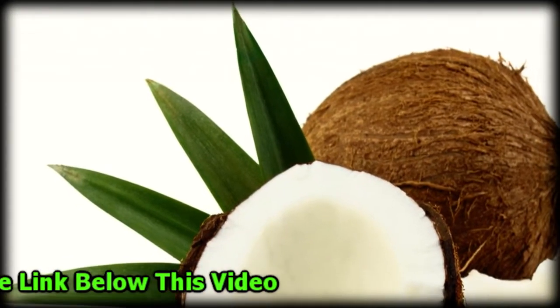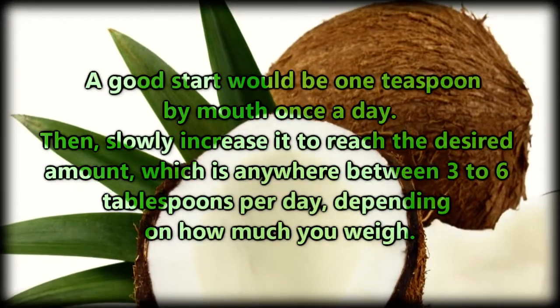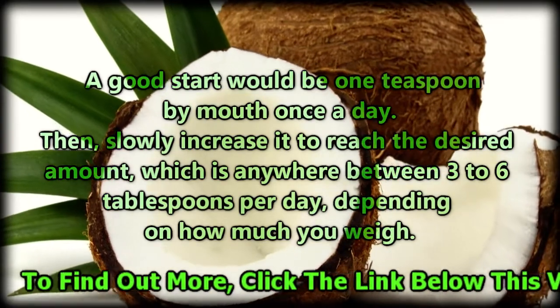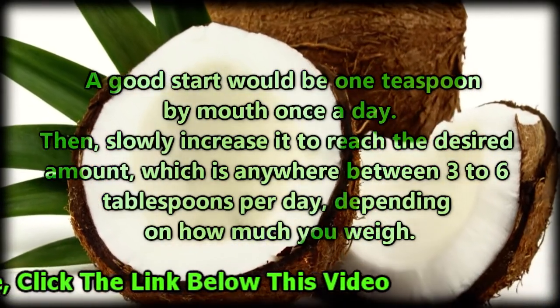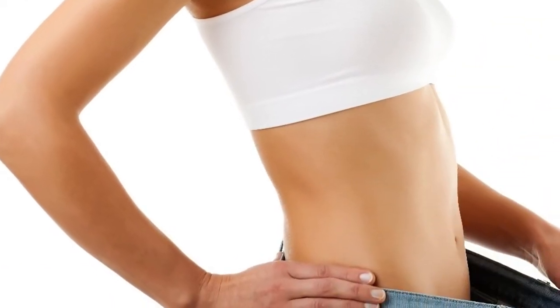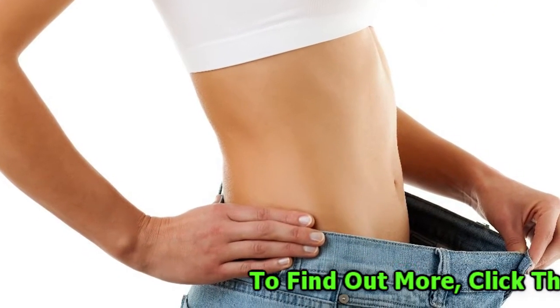It's important to start out slowly if it's your first time taking organic coconut oil. A good start would be one teaspoon by mouth once a day, then slowly increase to reach the desired amount, which is anywhere between three to six tablespoons per day depending on how much you weigh.